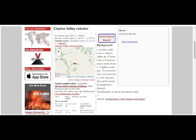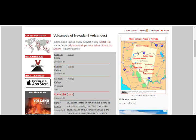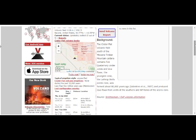Clayton Valley is about 390,000 years ago. So you can see there are various ages. Shall we go to Crater Flat? You can see that means there's a volcanic field — it says here south of the Miocene Timber Mountain caldera.